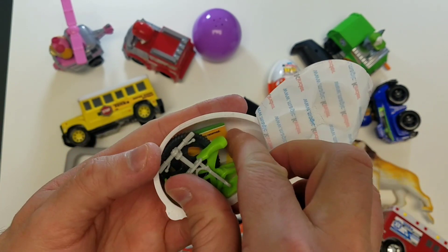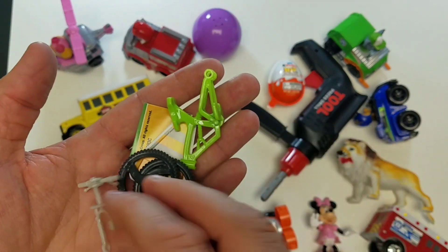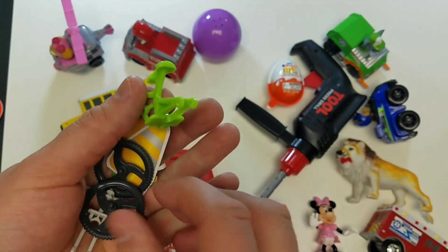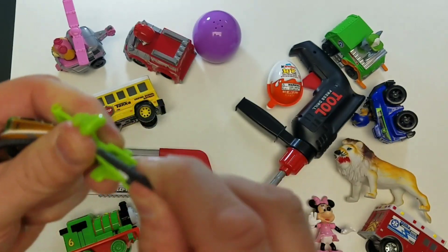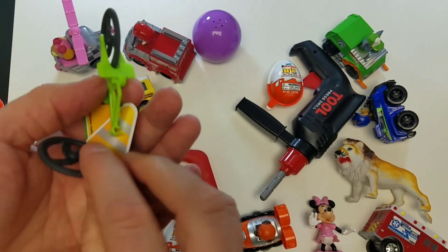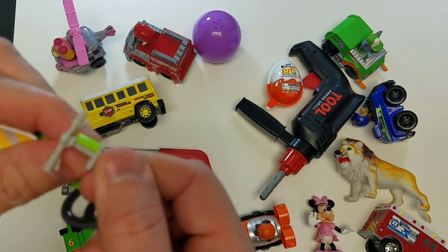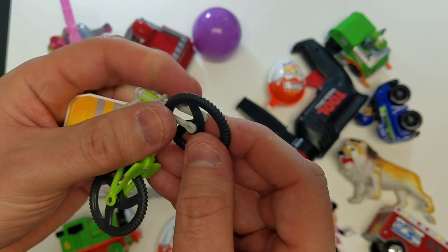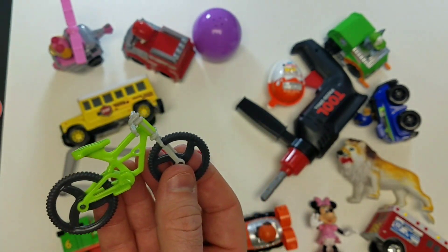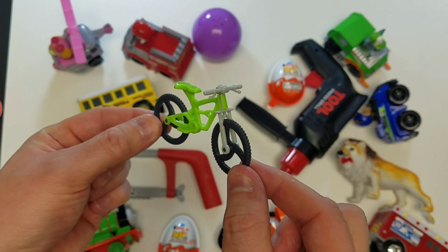What could it be, guys? I think we got to piece it together - we got to build it. What could that possibly be? Oh, it's a bike - it's a green bike! Awesome, let's put it together. All right, cool, take a look at that bike - it's green!